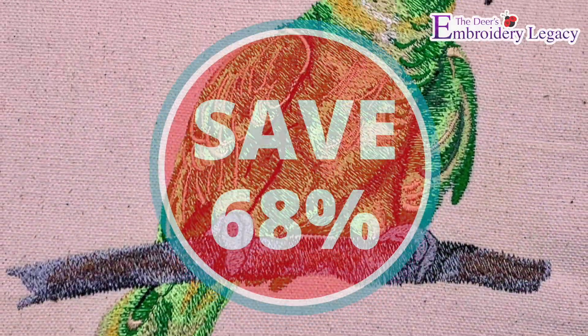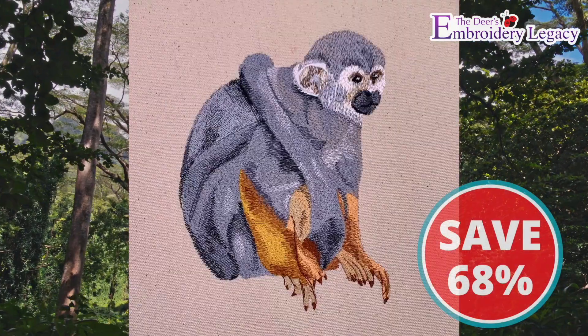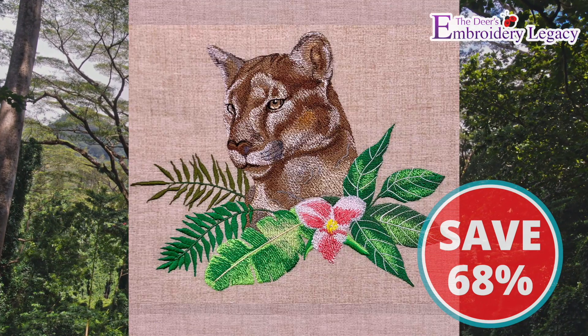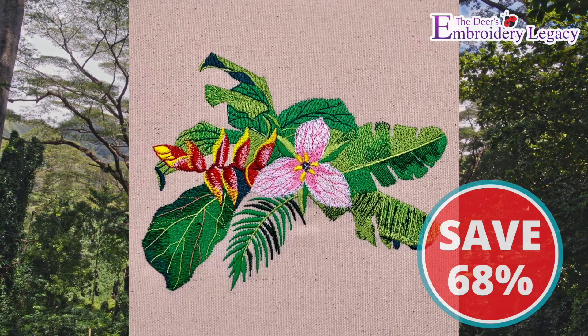Now the best part is, this collection is currently on sale for 68% off. For only $29.95, this pack features 11 artistic wildlife designs and 4 premium legacy designs that'll make you feel like you're ziplining through the canopy top or hiking on the rainforest floor. So be sure to grab yours today.